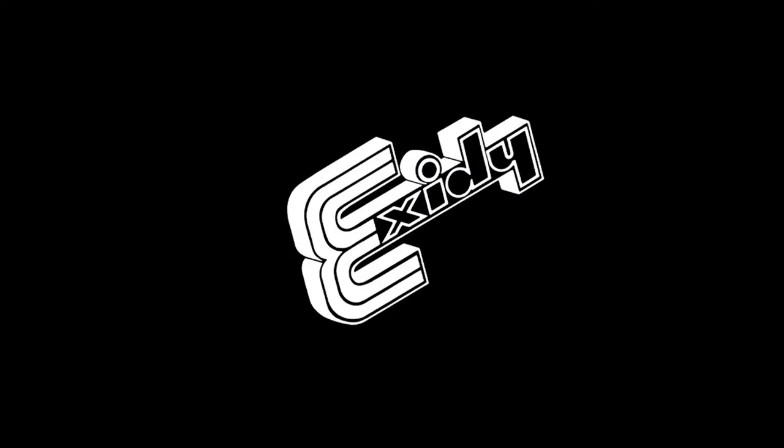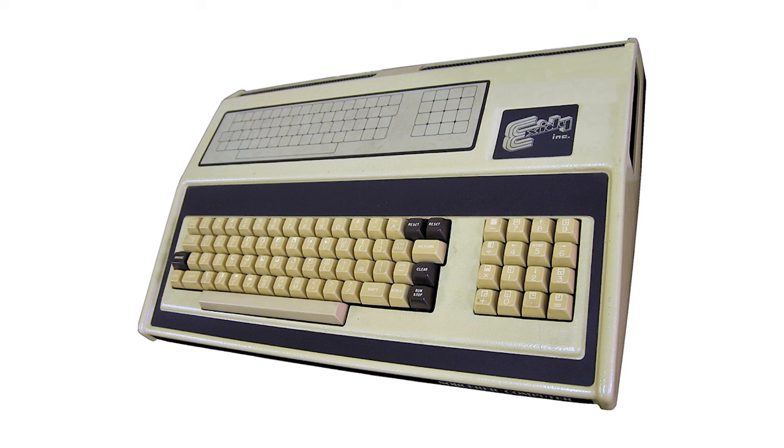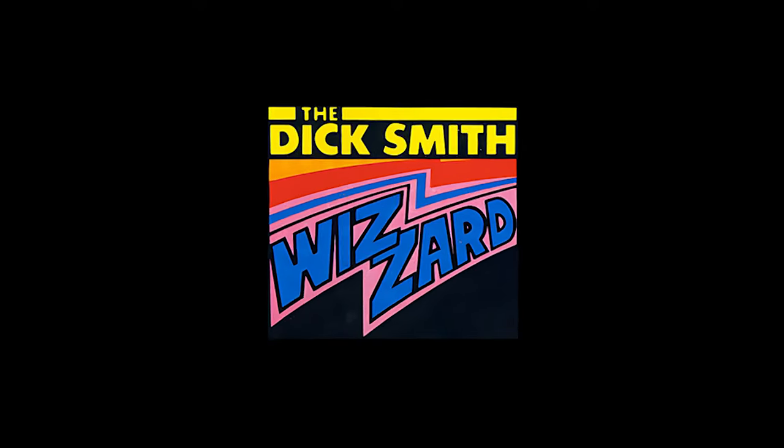Number eleven: The Sorcerer. The Exidy Sorcerer was originally developed in 1978 but continued to sell in stores in the early 1980s. It was powered by an 8-bit Intel 8080 microprocessor and had 8 kilobytes of RAM.